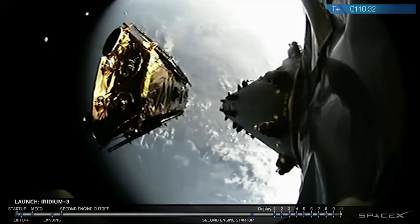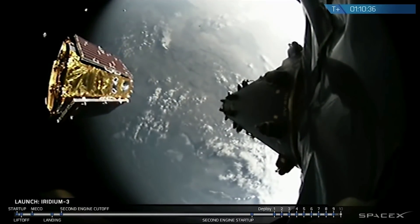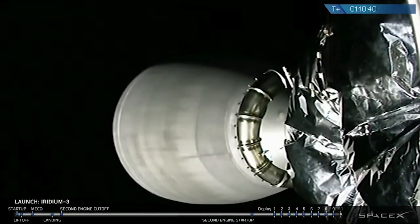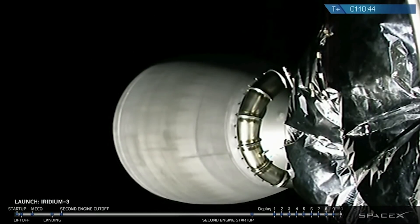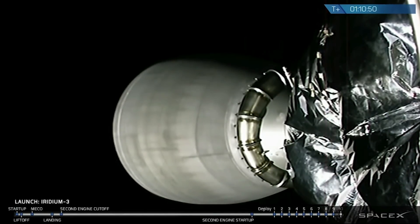Ninth spacecraft deployed. Beautiful view of deployment of the ninth of ten Iridium X satellites — gorgeous shot. You might have seen also some bright dots in the background; I believe those are some of the other Iridium satellites that were deployed just in the last several minutes. So essentially a long string of beads as we're moving away from the Falcon 9's second stage.